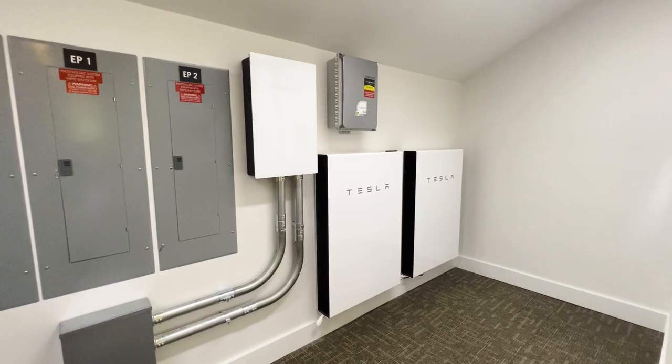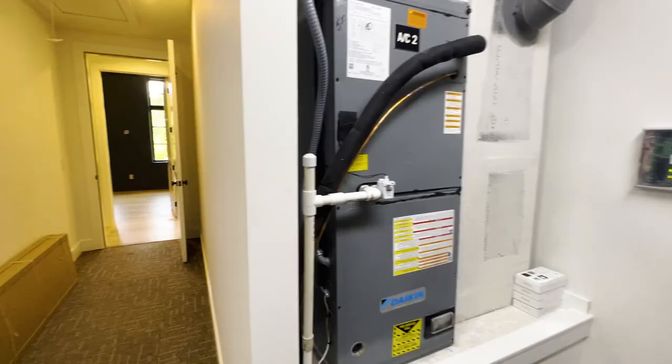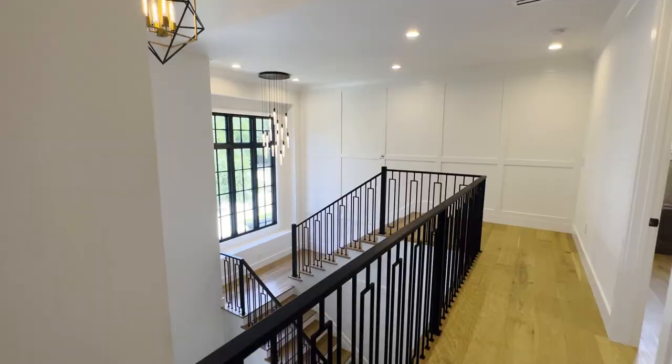The brains of the home exist in here — we've got two Tesla Powerwalls, the AC units, and the water heater, all neatly tucked in there. I love this view as you walk along this balcony — it just invites you down to the outside.